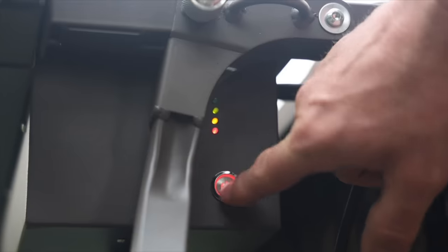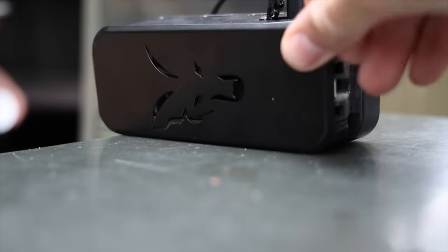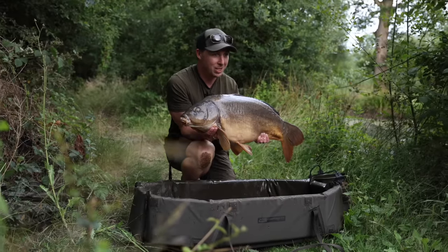This could quite possibly be the biggest single launch of carp tackle items ever made, with over 200 items being announced today. Over the coming months these new Fox tackle items are going to be arriving in stores and we are confident that there is something in the range for everyone. So without further ado, let's get into them.